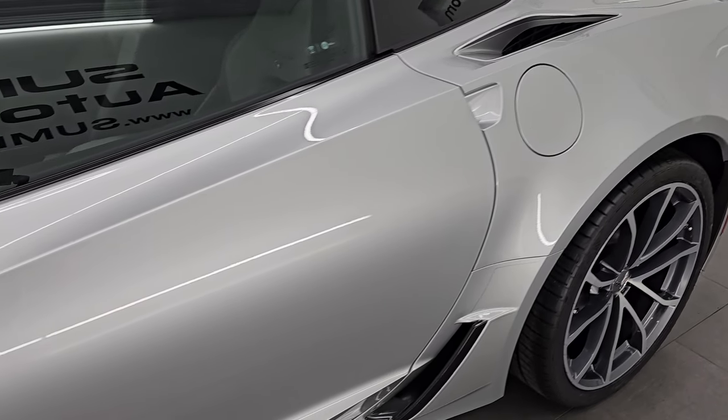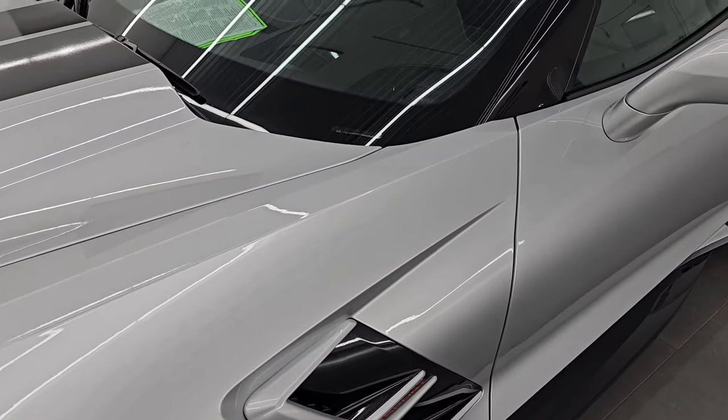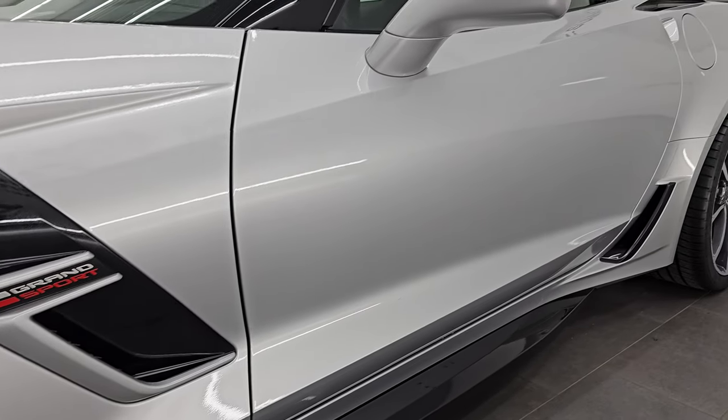Blade Silver Metallic is the color. Paint code is GAN. I show all my videos in 4K. If you like the video, subscribe to the YouTube channel, click the bell notifications, and get updates on the videos I do each and every day.